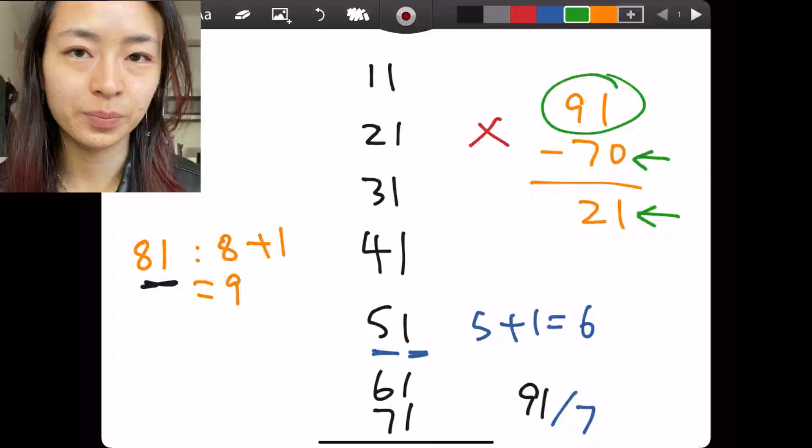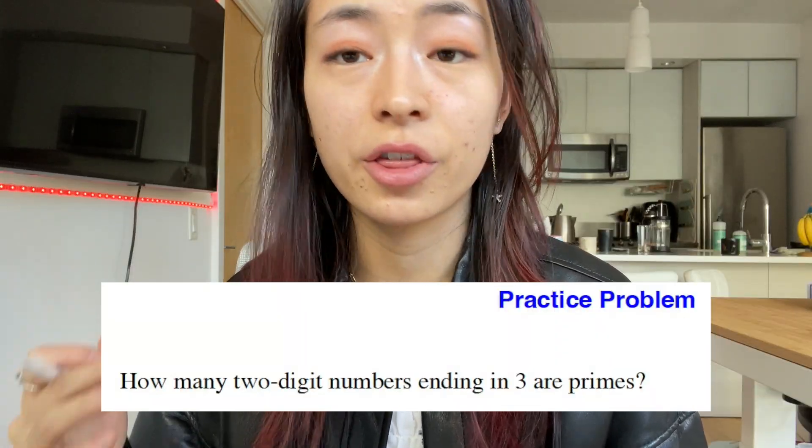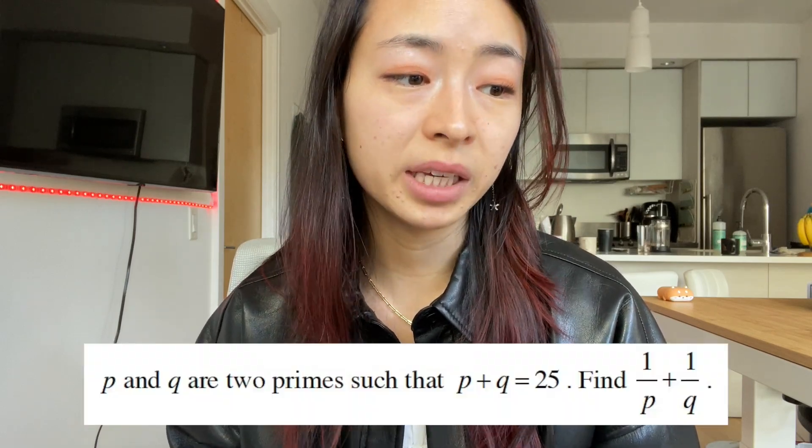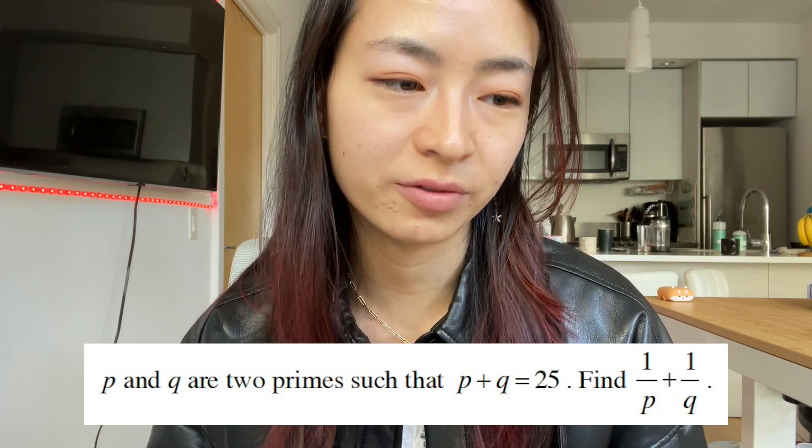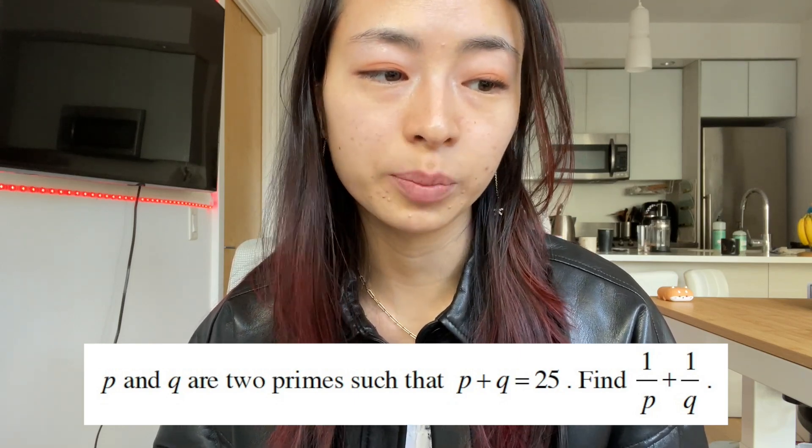Let's do a practice problem: How many two-digit numbers ending in 3 are primes? Try it yourself. Next time's problem will be: p and q are two primes such that p plus q equals 25. Find 1 over p plus 1 over q. See you next time.